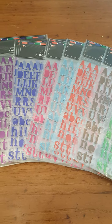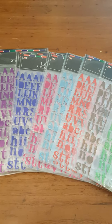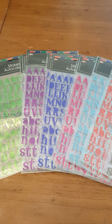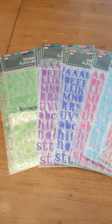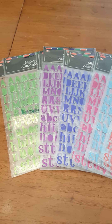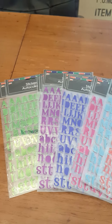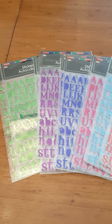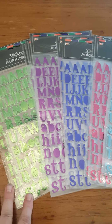I have a quick Dollar Tree haul I'd like to share with you. I went to Dollar Tree, Hobby Lobby, and Tuesday Mornings yesterday. I was headed out to go to Tuesday Mornings and it was rather late in the day, so I went there first because they close at 7. Hobby Lobby, Dollar Tree, and Tuesday Mornings are all right there together — Tuesday Mornings and Dollar Tree are adjacent.